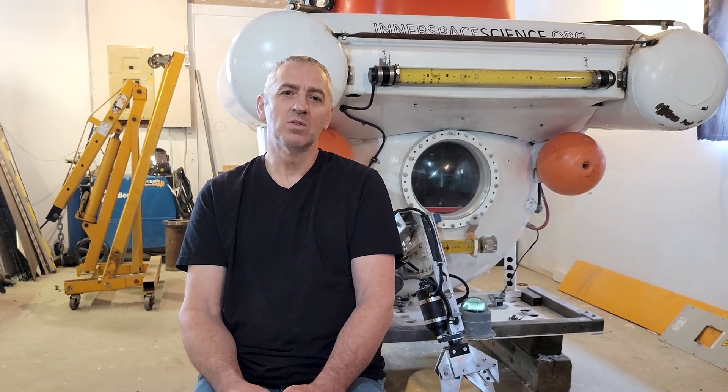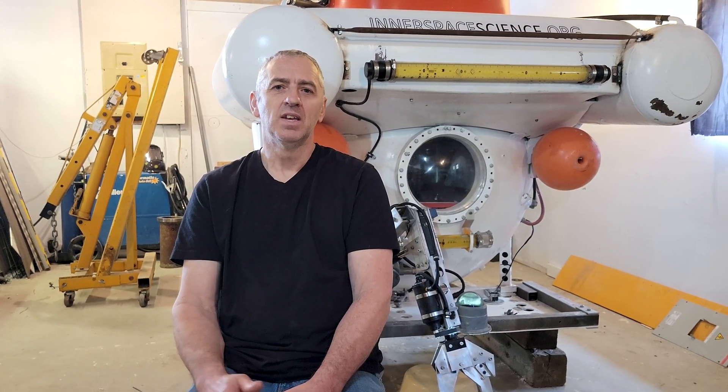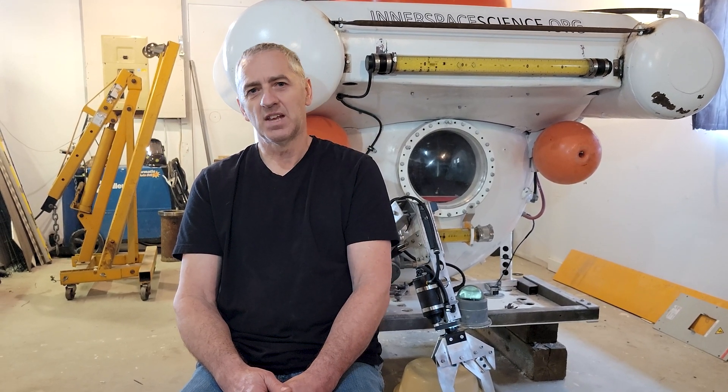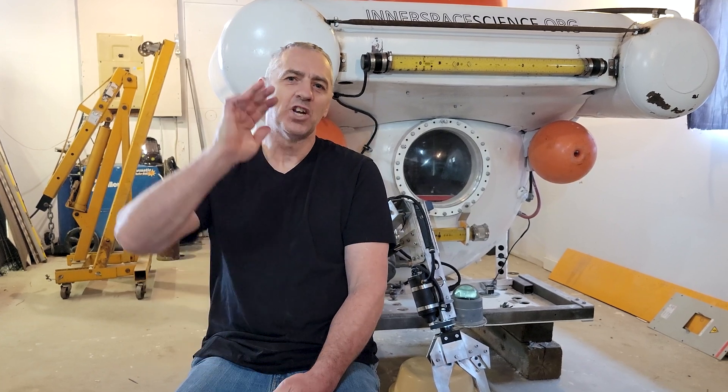I hope you guys enjoyed seeing Cliff's sub and hearing about how it works. Next time we're going to do a video on a super simple submarine that was built from plans. It really is a fantastic little submarine — it's in Santa Barbara, California, and it is literally being tested today. They're going to send us video and pictures and we'll show that to you guys next. Ciao for now.